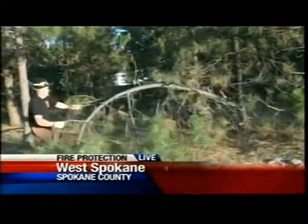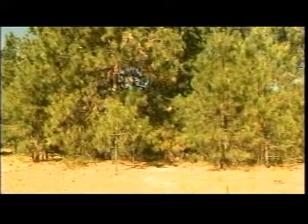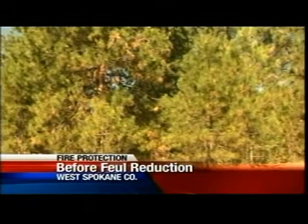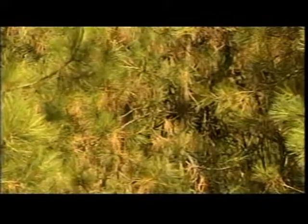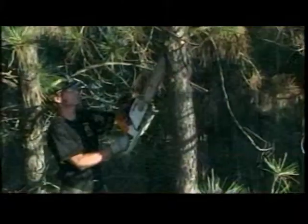Looking at before-and-after video of a very tight forest, the problem is clear: that's just a lot of fuel, tightly compacted. You can get a lot of flame length and intense fire out of that. Clearing it keeps the fire down to a minimum, hopefully keeping it on the ground so firefighters can get in and put it out before it reaches the structure.